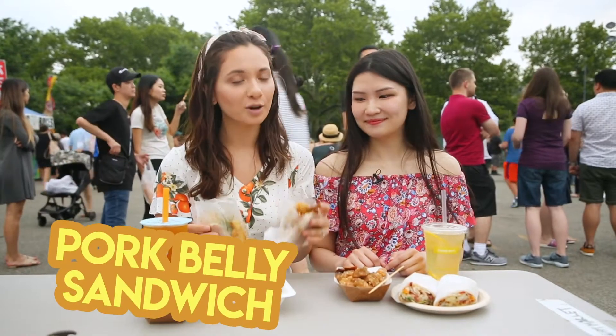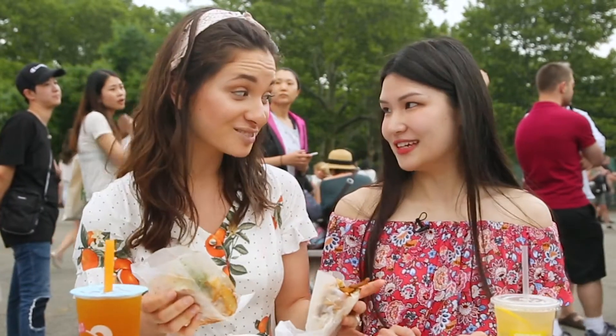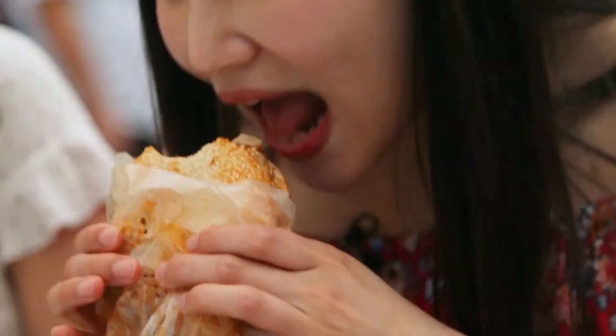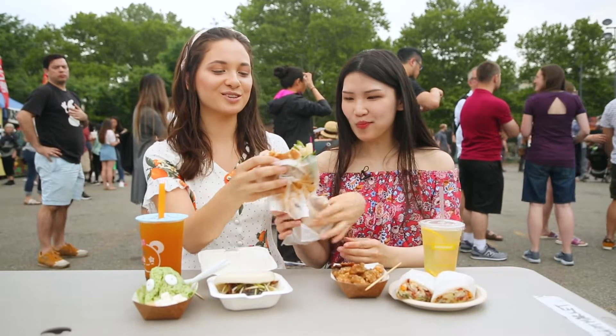So we have two sandwiches here: the pork belly and the noodle sandwich. By the way, when we ordered this, I thought we were getting noodles, not a noodle sandwich. But I'm so excited to try it — that's pretty cool. Okay, here we go. Let's do this. Oh my gosh — okay, trade!